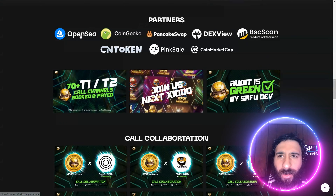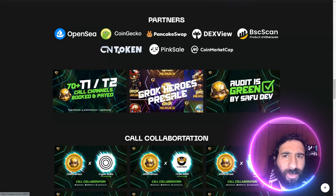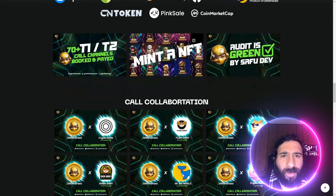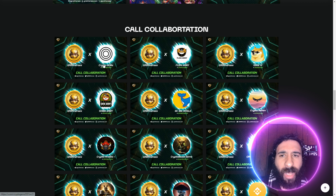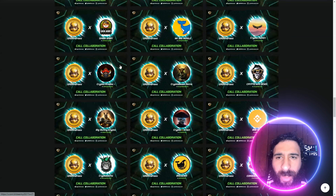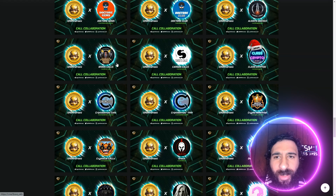We have partners right here: OpenSea, CoinGecko, PancakeSwap, DexFuze, BSC Scan, Token, PinkSale, CMC, and some awesome things with the NFTs. Look how cool this looks. They're called Caval. We have CryptoGems, FlokiArmy, Doge, Mr. Big Whale, Shiba — just too many to mention. 70-plus of these guys.